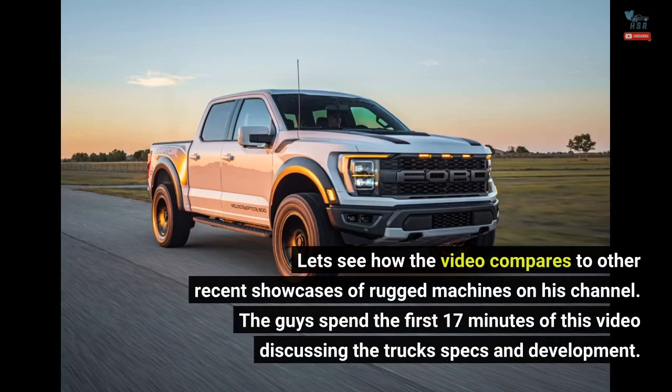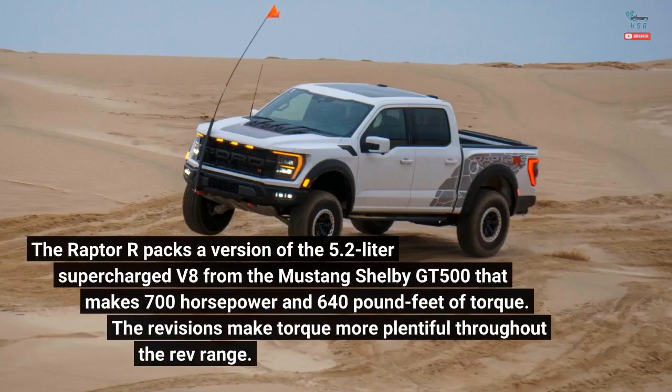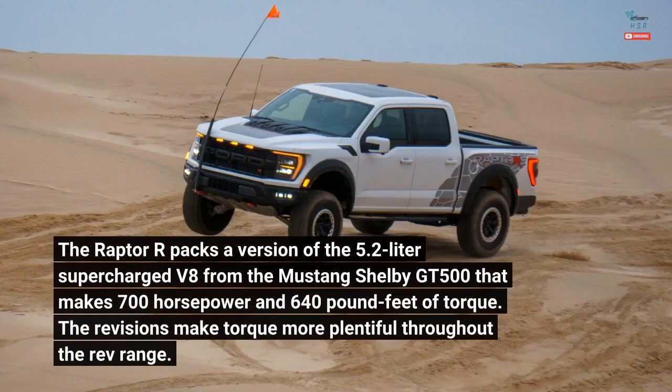The guys spend the first 17 minutes of this video discussing the truck's specs and development. The Raptor R packs a version of the 5.2-liter supercharged V8 from the Mustang Shelby GT500 that makes 700 horsepower and 640 pound-feet of torque. The revisions make torque more plentiful throughout the rev range.